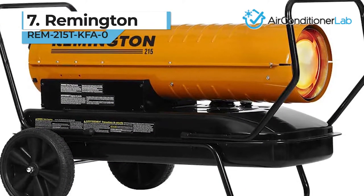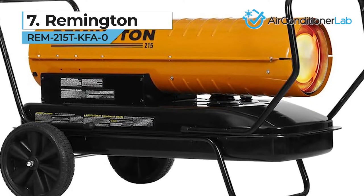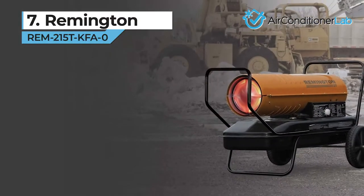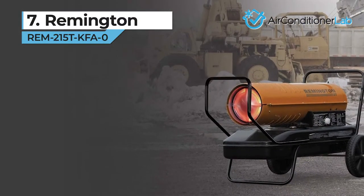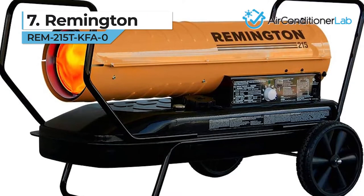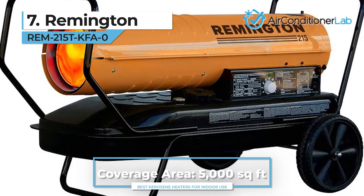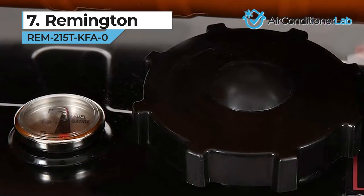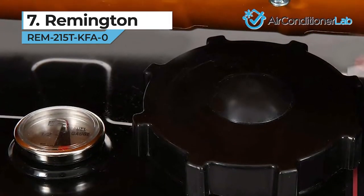First up, we have our number 7 product, the Remington REM215T KFA0. This forced air heater from Remington is ideal for industrial and commercial uses. With a fuel capacity of 13 gallons, you can expect it to heat areas up to 5,000 square feet for about 8 hours. Thanks to the easy-to-grip handle, moving the unit around is a breeze.